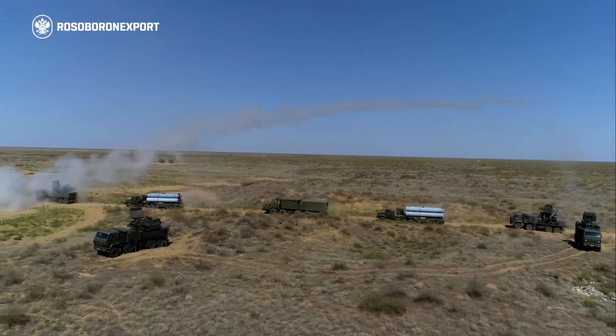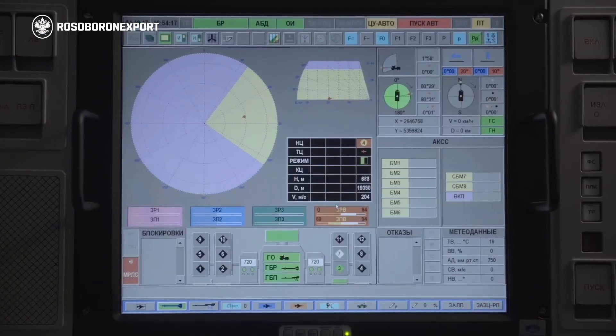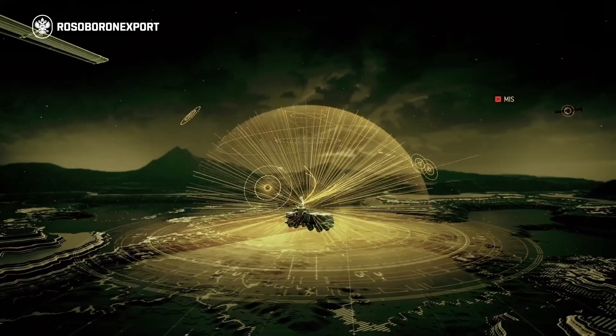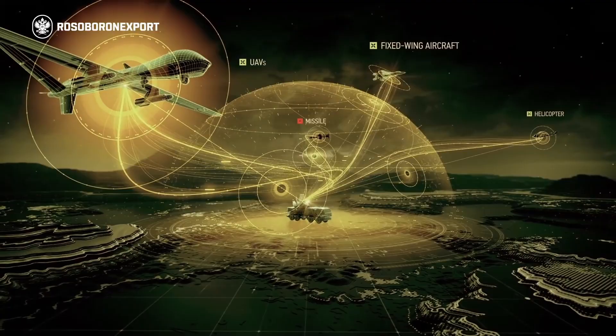The weapon system can acquire and engage targets while on the move, making its detection and destruction difficult. One combat vehicle can simultaneously engage up to four air targets.